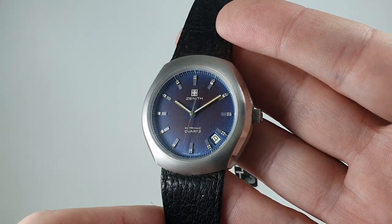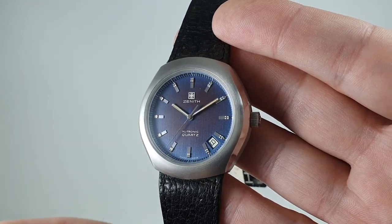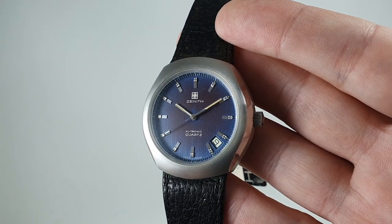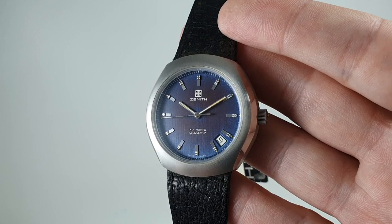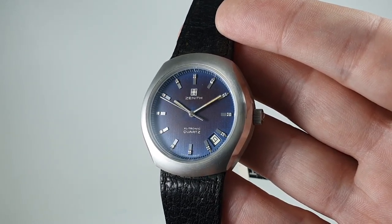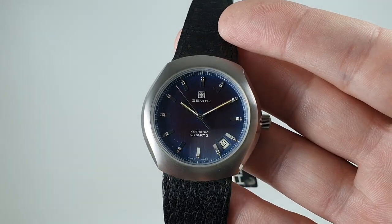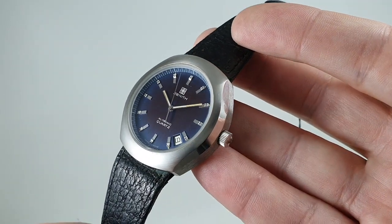You've got quick set date, and inside this is the very first ETA quartz movement, so it's pioneering stuff. It runs at 32 kilohertz like a modern quartz, whereas earlier movements like the Beta 21 run slower. Still running beautifully after all these years.